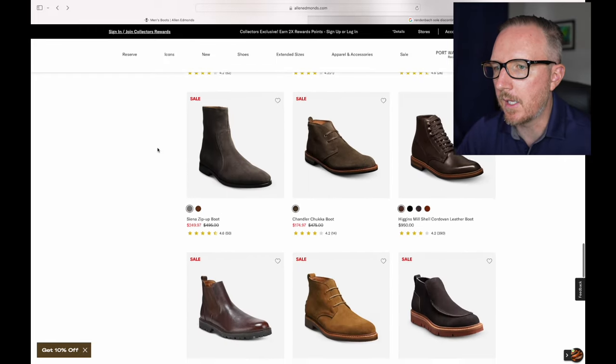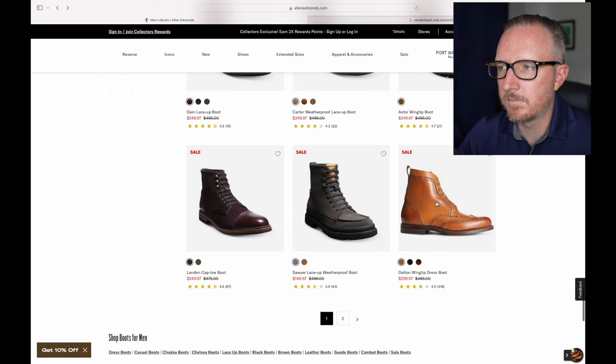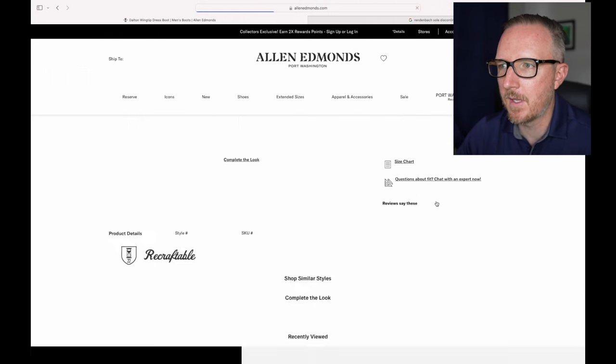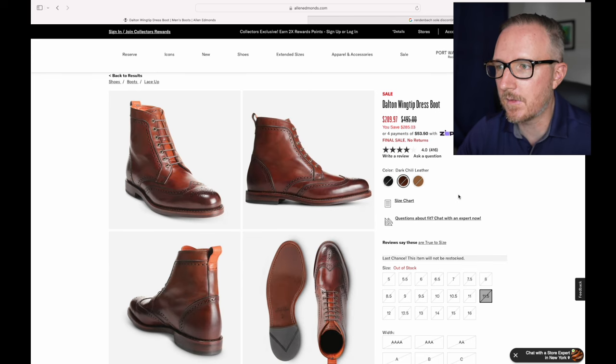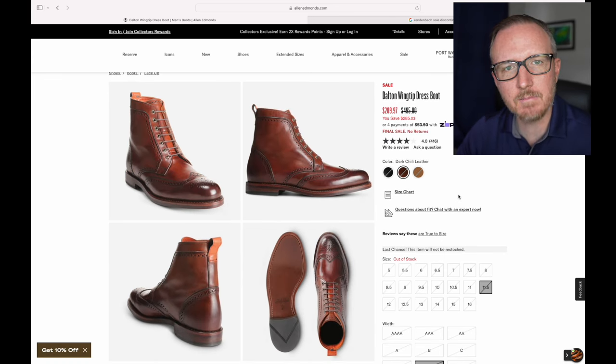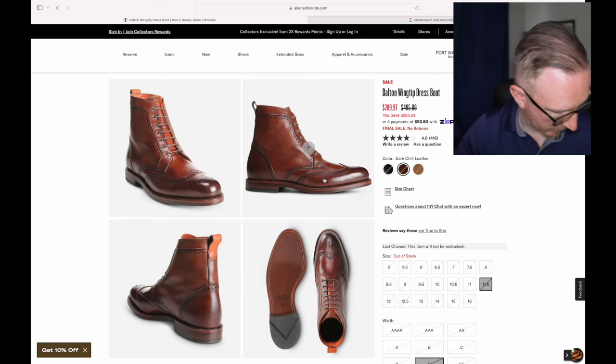The Dalton — one of the best boots they ever made. Why shouldn't you get it? Well, you can't — they discontinued it. I don't know why they did it. I hope they didn't just replace it with that monstrosity from the reserve collection, the long wing boot, because that was a big mistake. This is the best shoe I've worn from Allen Edmonds — it's the most comfortable and the most versatile.